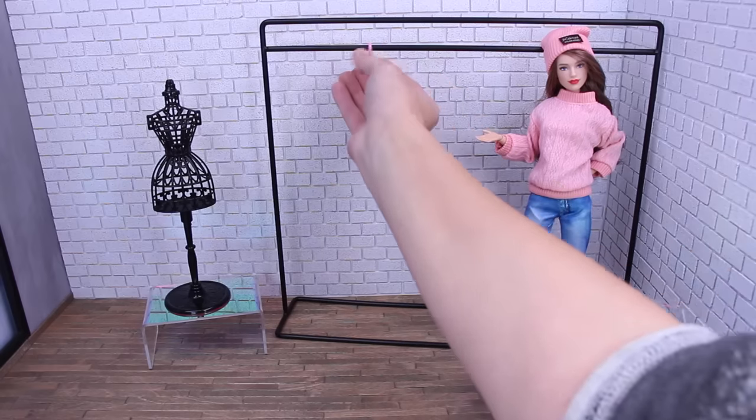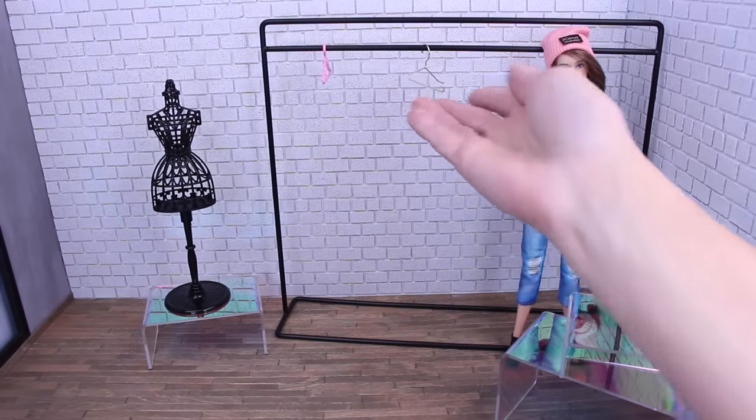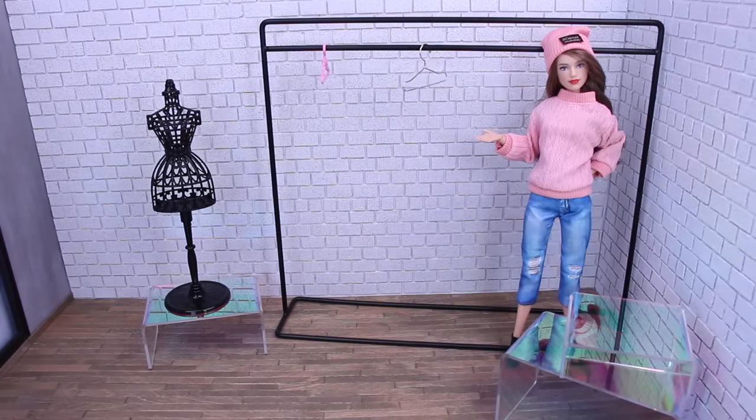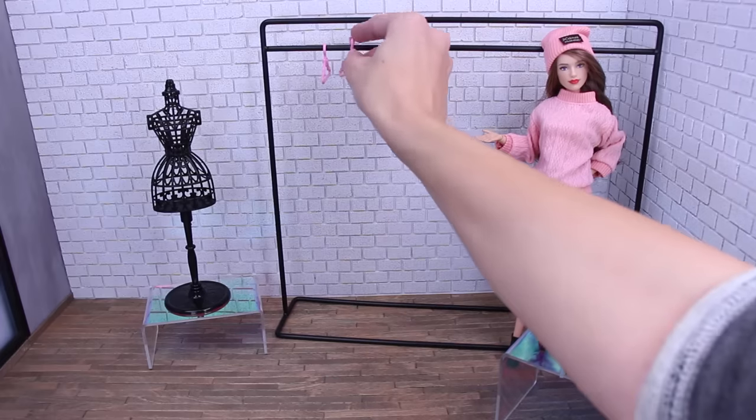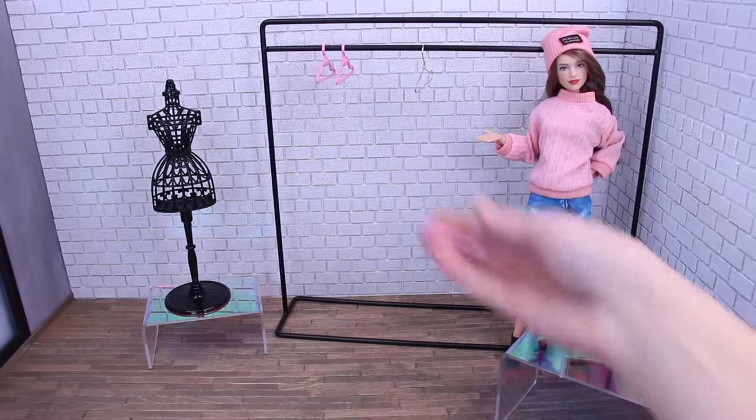The pink ones kind of snap on to our hanger and the gold ones just hook on. But of course the true test will be how they hold the doll clothes.